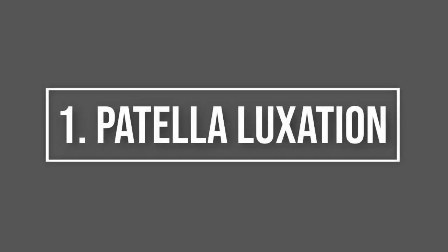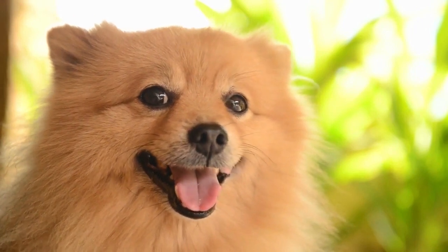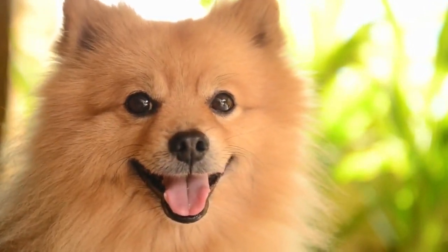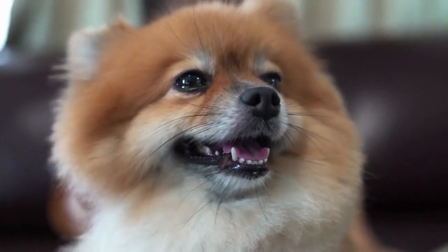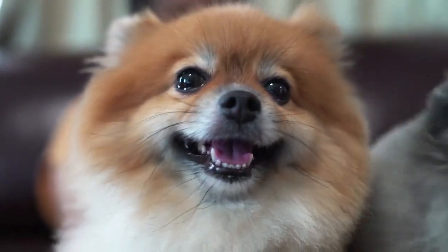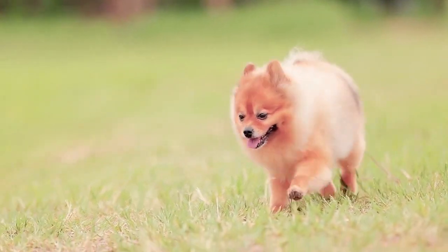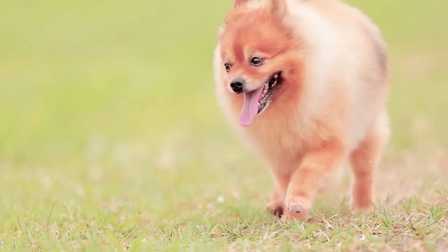1. Patella Luxation. This health concern is common in many toy dog breeds, such as Shih Tzu, Chihuahua, Pugs, and Pomeranian. The main culprit for patella luxation, also known as slipping kneecaps, is genetics and how the bones are structured. Found within the tendon of thigh muscles are kneecaps. The tendon is a tough inelastic band of tissue joining the bony attachment and the muscle. If you notice that your Pomeranian has back leg problems, then they most likely have patella luxation.